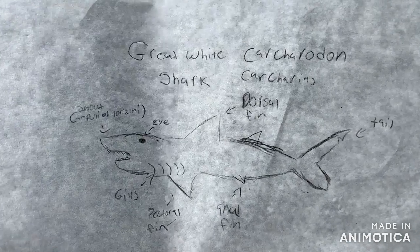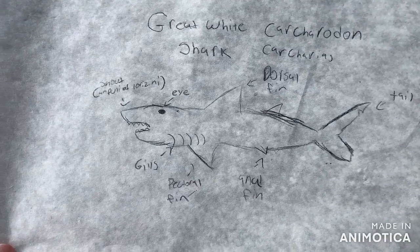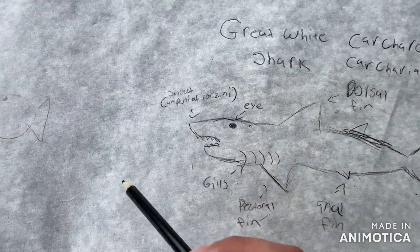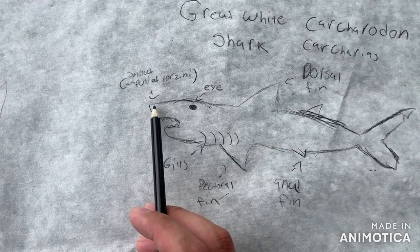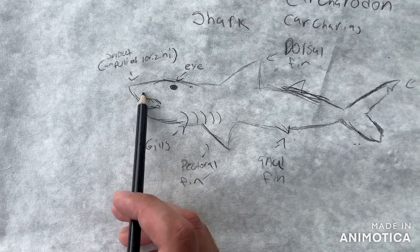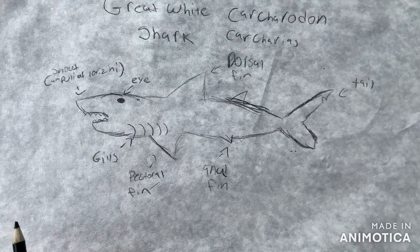This is my drawing of a great white shark, also known as Carcharodon carcharias. I drew it as well as I could. It has a dorsal fin, tail, anal fin, pectoral fin, gills, eyes, and snout. Specifically, it has the Ampullae of Lorenzini, which lets them detect the electrical pulses of the fish they eat — really useful for hunting. They can also smell a drop of blood in a million gallons of water, which is quite impressive.